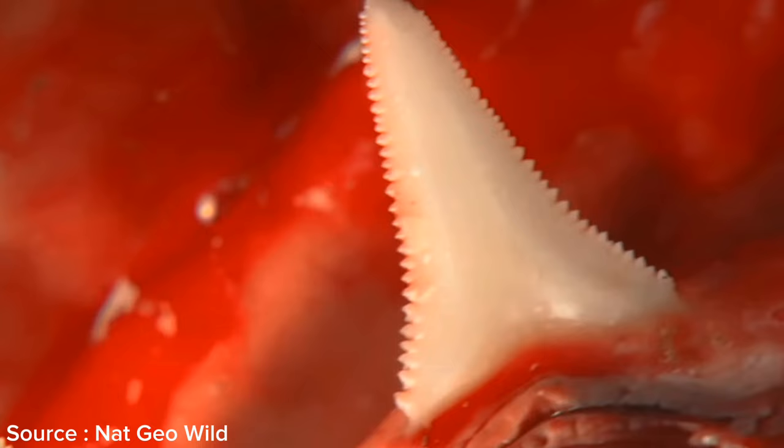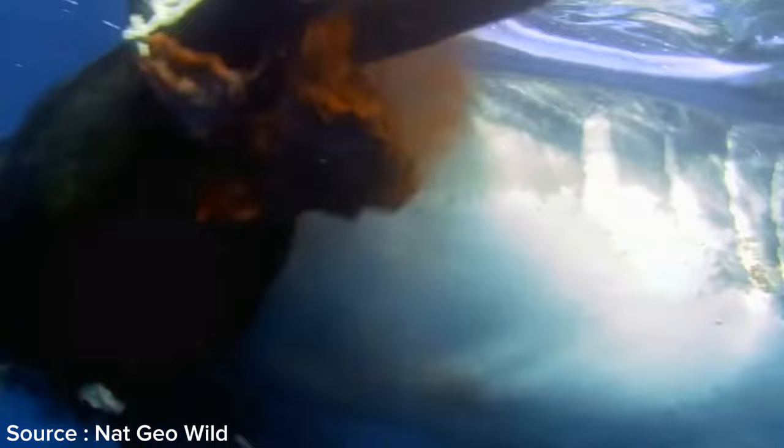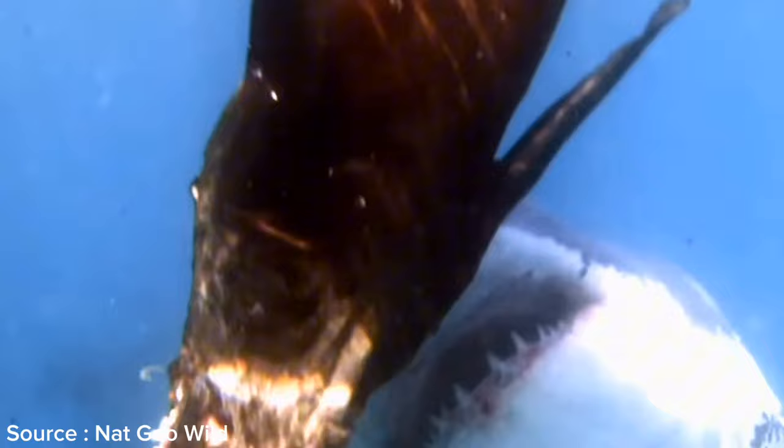Their teeth are designed like knives, making them deadly natural cutting machines. When great white sharks attack, they often employ a tactic of shaking their bodies to create deeper wounds and tear more tissue on their prey, ensuring it weakens more quickly. Yet the great white shark's teeth are not designed for chewing — they tend to cut parts of their prey's body and swallow them whole.